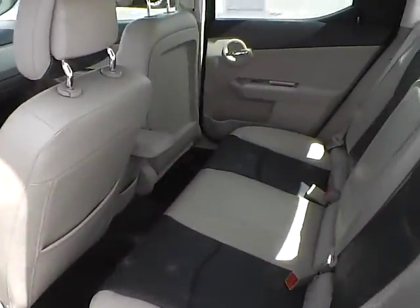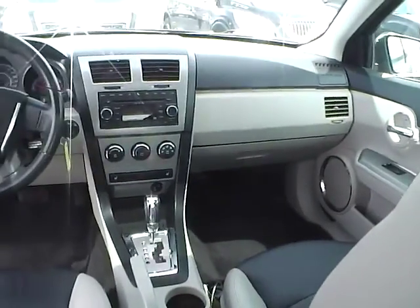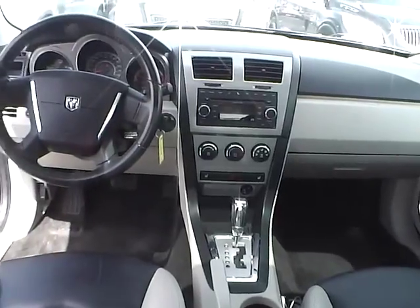The rear bench seating is in very nice condition — overall a very nice vehicle. Come check us out at Hay to See Automotive on the west side of Columbus.